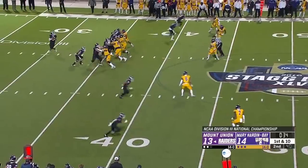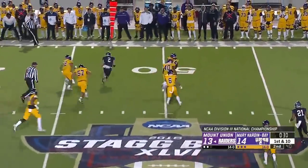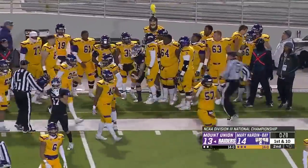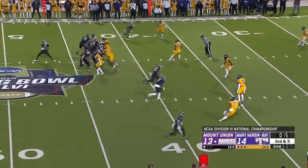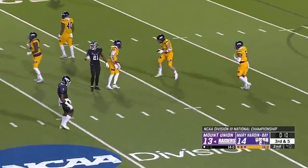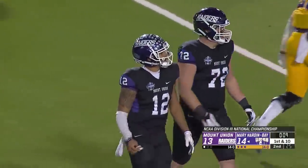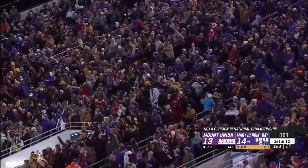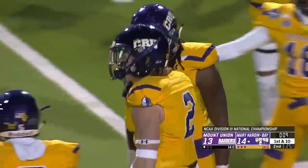Looking to avenge a loss in last year's Stagg Bowl. Petrocelli over the top — they've got two timeouts as he scampers out of bounds. Fulford — a top interceptor! Pass is intercepted by number two, Jefferson Fritz, his college football-leading 12th interception of the year.